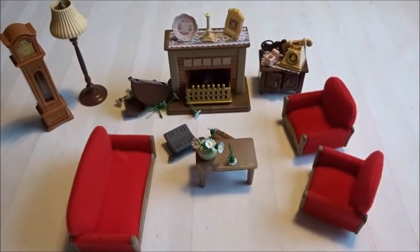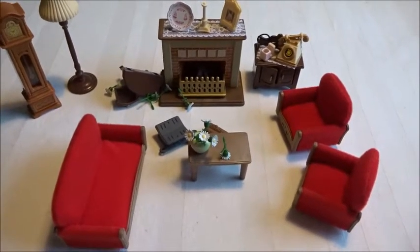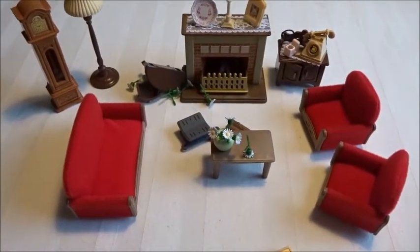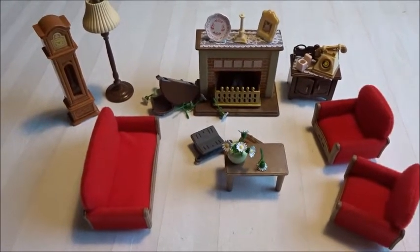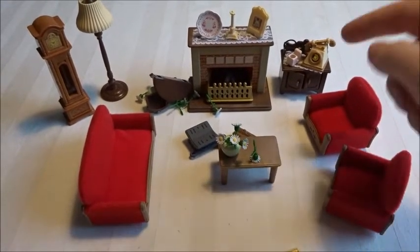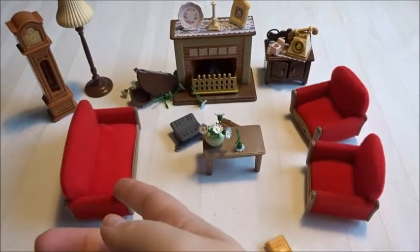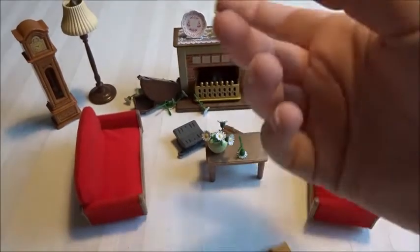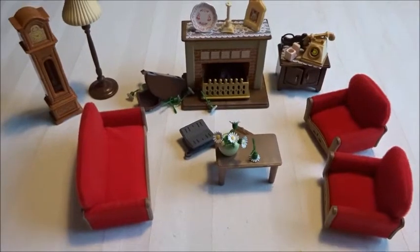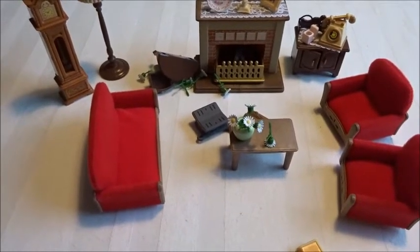Let me know how you like this set and what you think of all of the pieces. I think it's a great set — it comes with a lot of nice accessories and it is a bit pricier, so keep that in mind. Sylvanian sets have budget options and pricier ones with lots of accessories, so if you're starting out or have small children who don't need lots of tiny pieces, you can buy those smaller sets too.